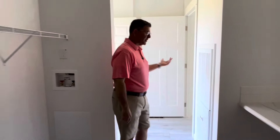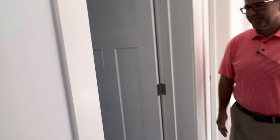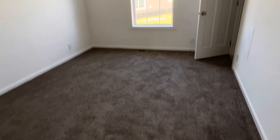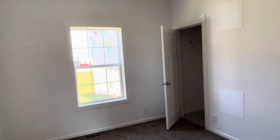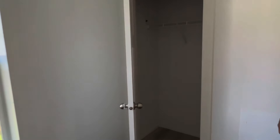As we come over this way, we have the other guest bathroom here. And you also have your walk-in closet for this extra bedroom.